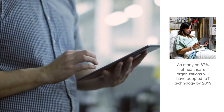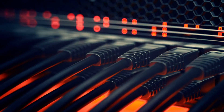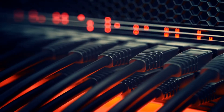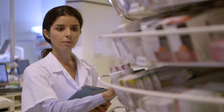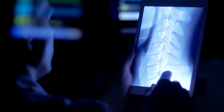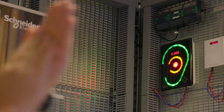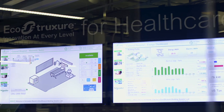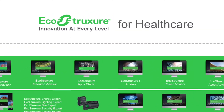Leveraging IoT to meet these demands is becoming standard practice. By 2019, it is estimated that 87% of health care organizations will have adopted IoT technology. Hospitals that are at the forefront of IoT adoption will be seen as world-class providers and will set the stage for the future of modern health care.